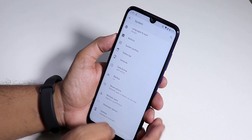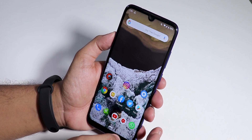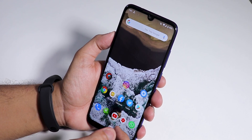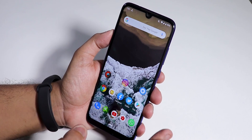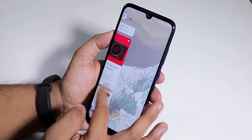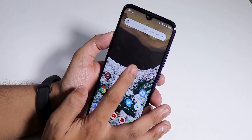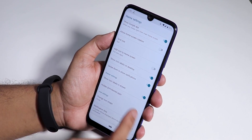As you guys know, LineageOS is not known for a lot of customizations but it is really known for a great stock Android experience with a little touch of customization, which is present here. The stock launcher is the Trebuchet launcher, so do not expect any kind of double tap to sleep or similar features from the launcher itself.